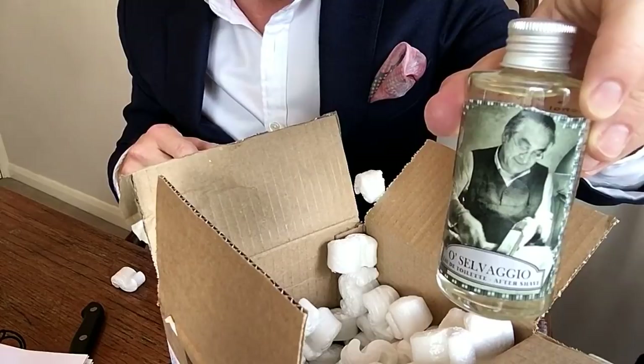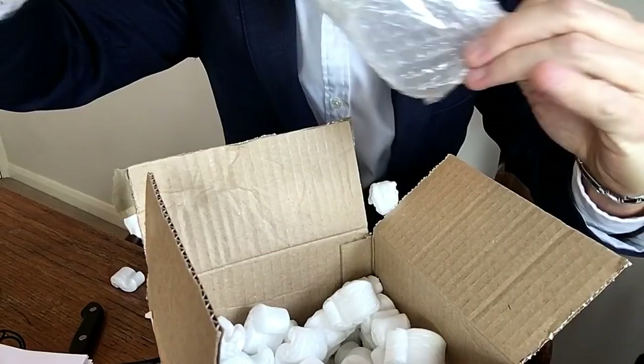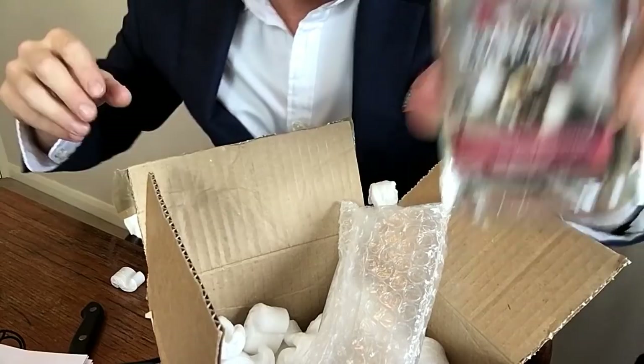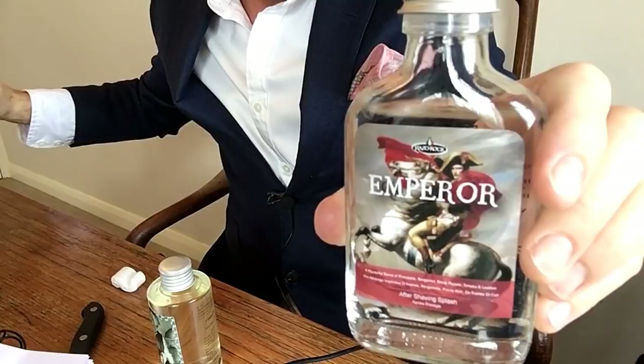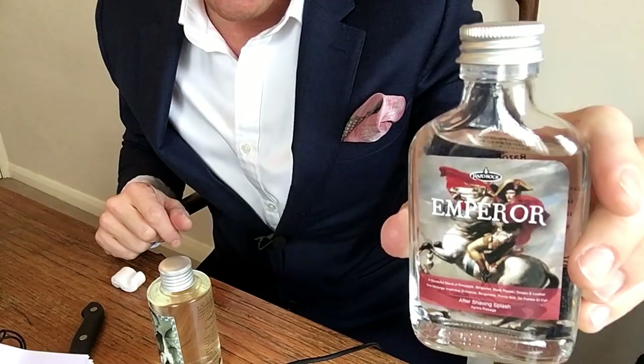Stay tuned for this one, Aventus fans — it's in here. This is from a company called Razor Rock and it's called Emperor aftershave splash. Great design on the bottle, with a picture of Napoleon Bonaparte who apparently inspired the creation of Creed Aventus. The price was £11.75 for 100ml, and the Extro fragrance was 125ml for £11.50.